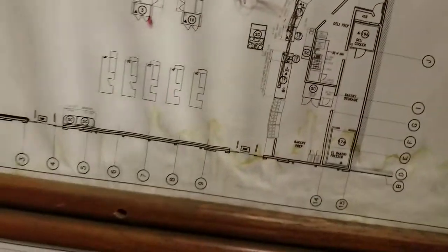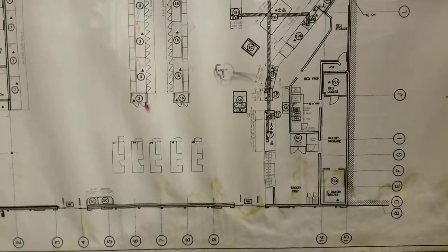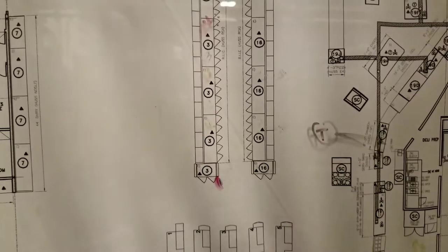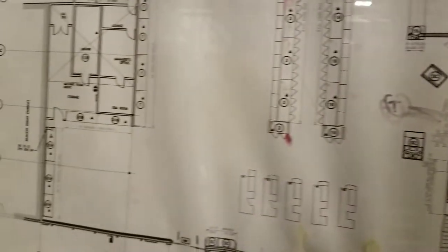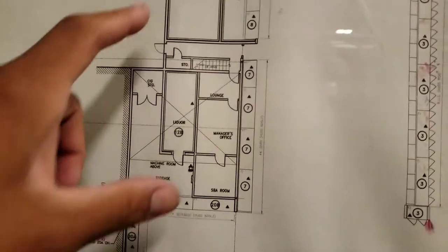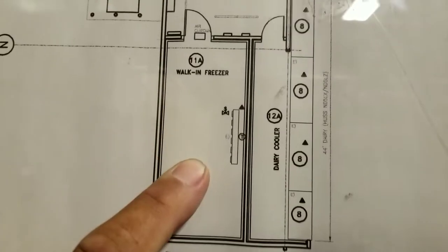Alright guys, I have another service call. I'm over here in Covina — that's California. Here's a map of the store. They claim the walk-in freezer is running warm. So I just got here a little while ago. I was already snooping around to see what the problem is, but I want to show you guys what I found. Here is my walk-in freezer.